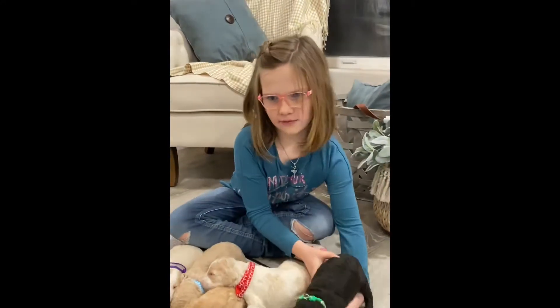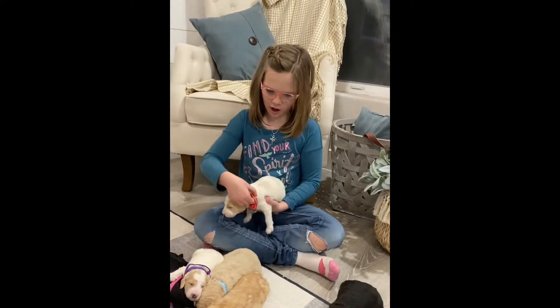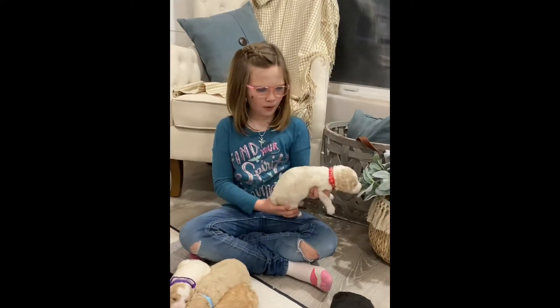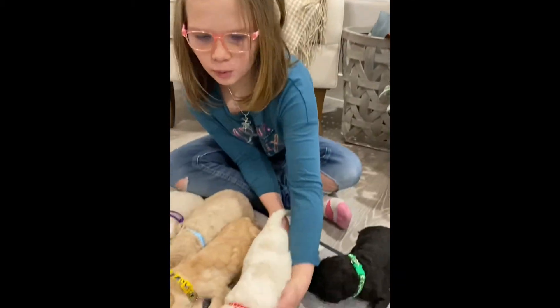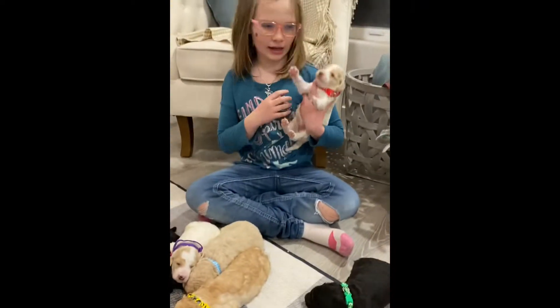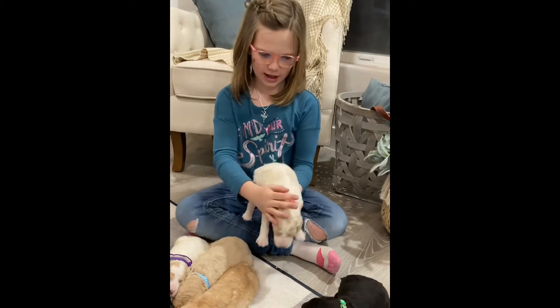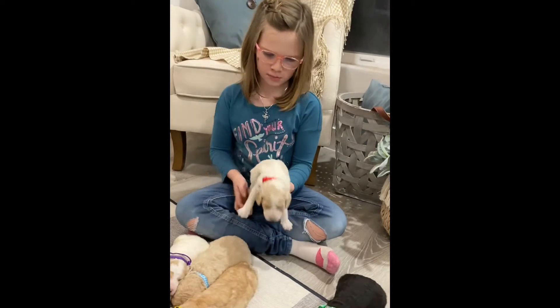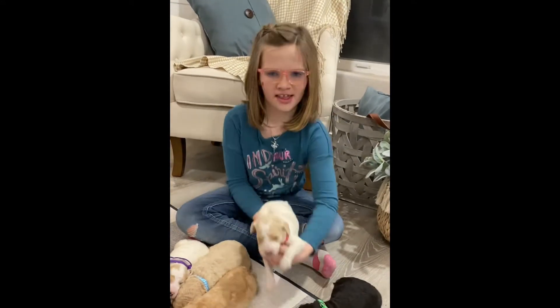This is Frosty, the red color. He's a party puppy and he has the brown and white color on him. He has white legs and a white body but there are a few spots that are brown. So, this is Frosty.